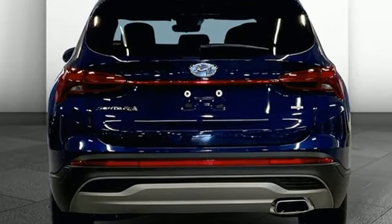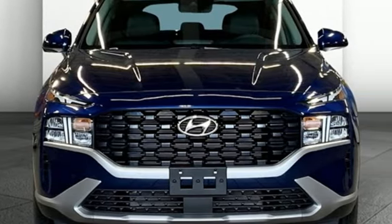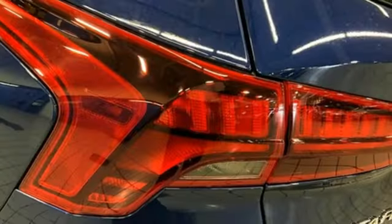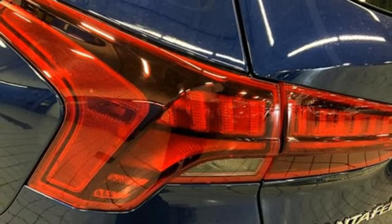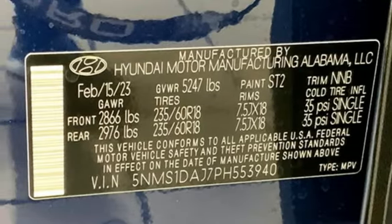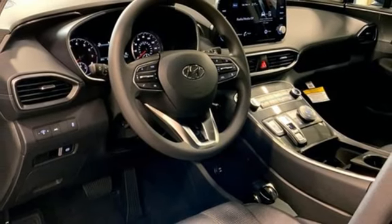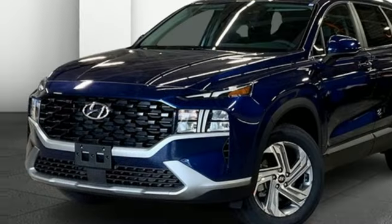air conditioning, streaming audio, inline four-cylinder engine, manual tilting steering column, four USB ports, external memory control, aluminum wheels, four-wheel drive, and LED low and high beam headlights. Hyundai's attention to detail means a better driving experience for you.